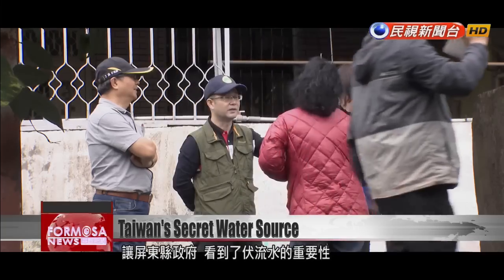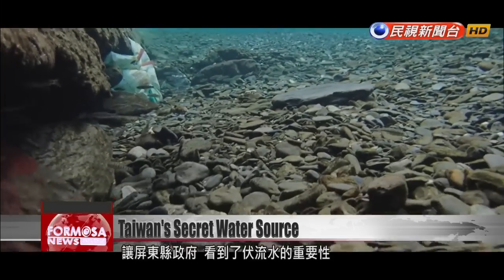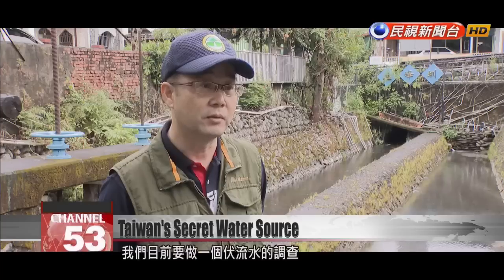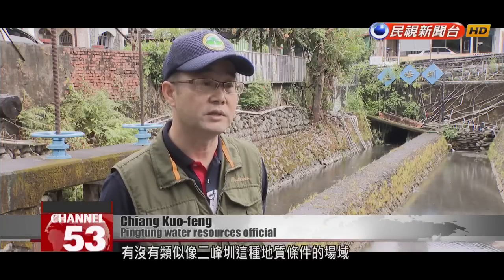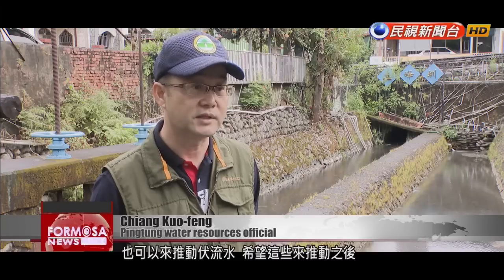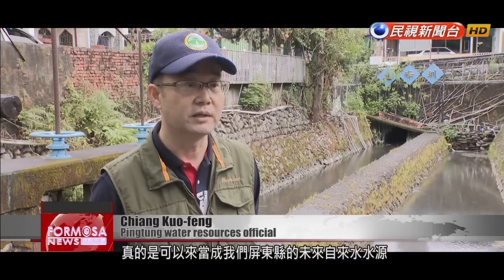This capacity has made the Pingdong County government aware of the importance of underground water collection. Their current goal is to complete an underground stream survey — to see if there are ground conditions similar to Erfeng Canal near any of Pingdong's other rivers or drains — and to promote the development of underground streams as a future water source for the county.